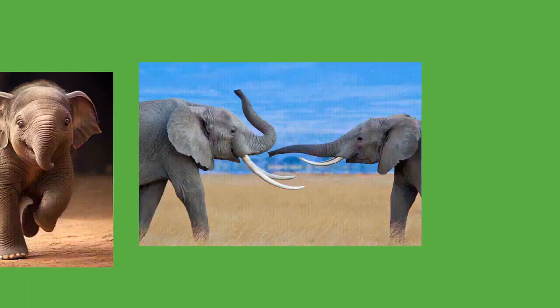Elephants have been working animals since at least the Indus Valley civilization over 4,000 years ago and continue to be used in modern times, with 13,000 to 16,500 working elephants employed in Asia in 2000. These animals are typically captured from the wild at 10 to 20 years of age. Asian elephants are used to carry and pull objects and people, and lead people in religious celebrations. They are valued over mechanized tools as they can perform the same tasks in more difficult terrain. Elephants can learn over 30 commands.